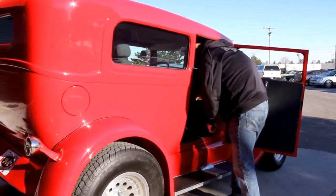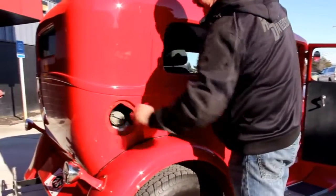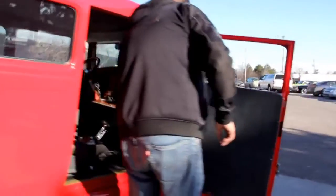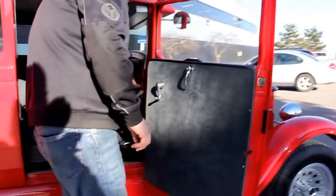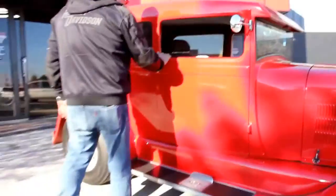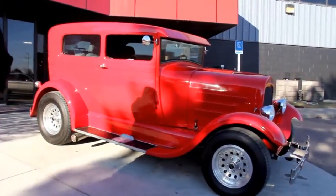We've got a button right inside here — a little access panel that pops open the fuel door. Isn't that cool? It's like a little glove box here. That door looks beautiful, shuts nice. Just one beautiful little street rod.